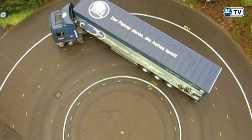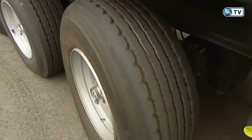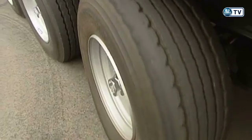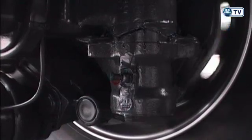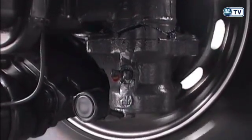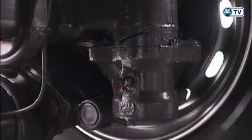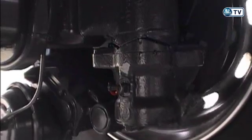The technically perfected BPW self-steering axle is the ideal solution for transport companies to save money and aggravation. When the truck drives around a corner, or as in this case on a circular track, the wheels of the third axle turn in their natural direction of travel. The self-steering function ensures that the wheels are turned to follow the radius of the corner, and the undulating thrust plates slide against one another.